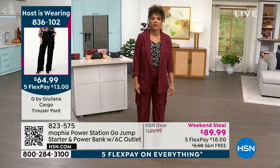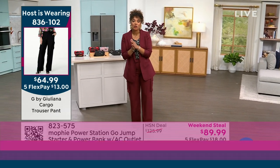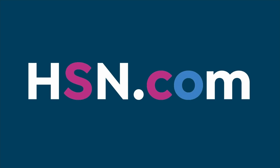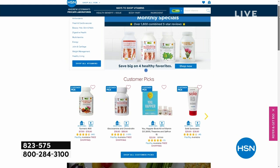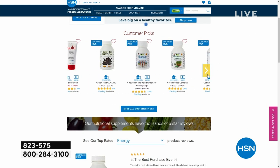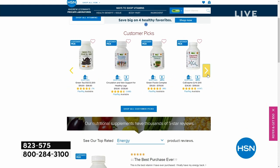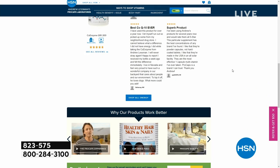My shoes are Charles by Charles David. Go to hsn.com to dive into everything on sale for our Labor Day weekend, including Andrew Lessman vitamins and supplements — up to 40% off on his monthly special right now, with big customer picks that have thousands of reviews. Just search Andrew Lessman.